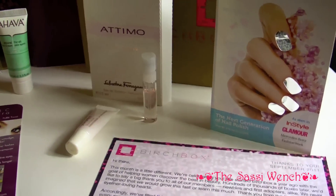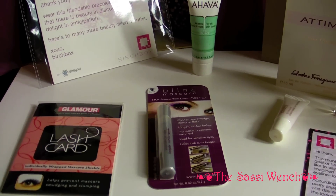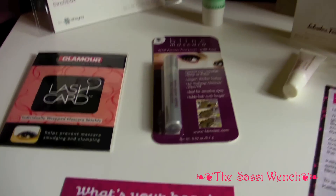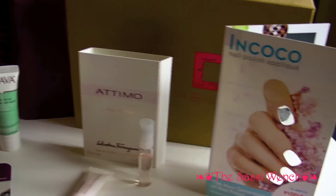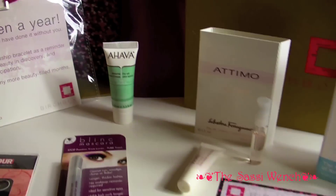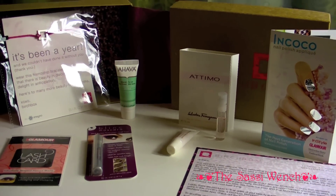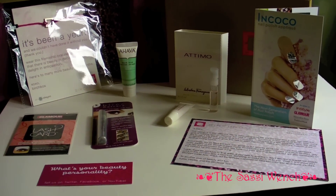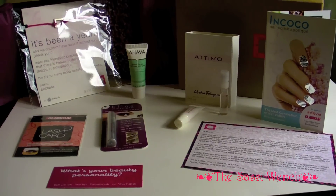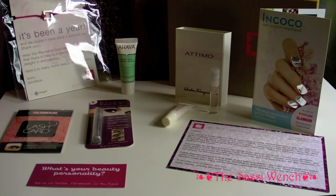I don't expect to get an amazing Birchbox every month, but I do expect at least a decent one. This one's okay — I think three of the things I'll definitely use, and maybe the perfume. But overall it's quite underwhelming. They've definitely had better in the past. So thank you for watching — let me know what you think. Do you think this is worth $10, or do you think I'm just whining about everything? Until next time.